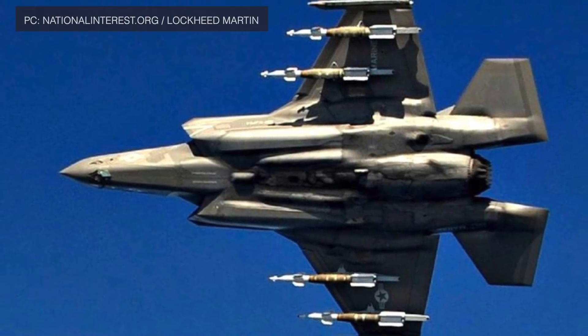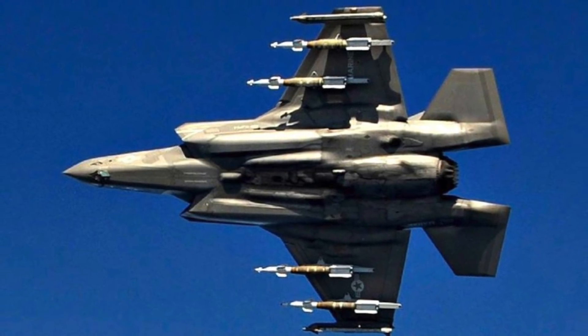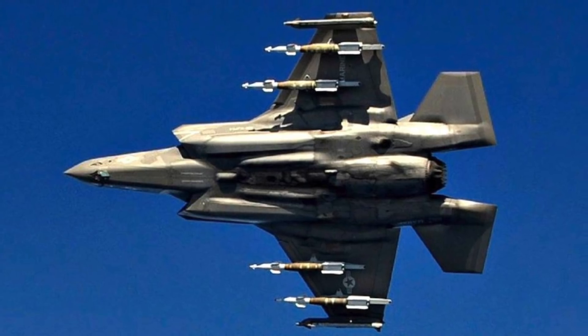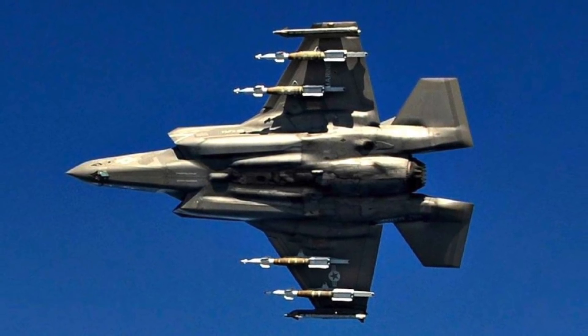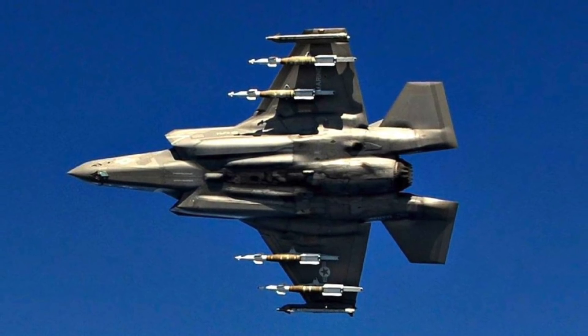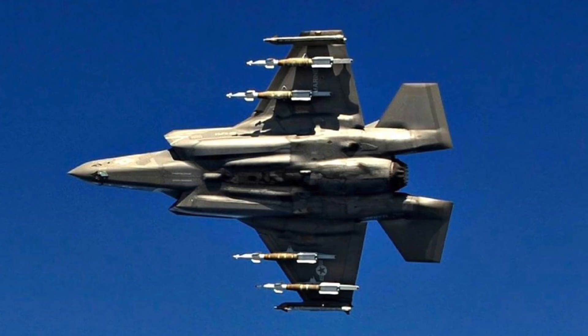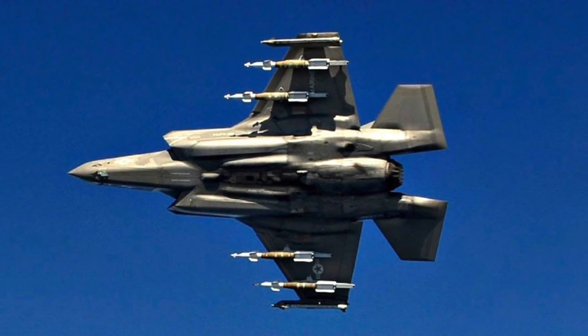But once air dominance is achieved, the F-35 can be deployed in Beast Mode, where it can carry weapons on external hardpoints too. In stealth mode, the F-35 can carry 5,700 pounds of ordnance. But when it converts to Beast Mode, it will be able to carry up to 22,000 pounds of payload — internal and external weapons combined.